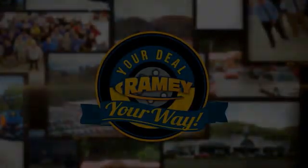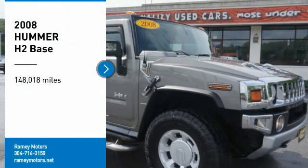Your deal, your way. Take a ride in the 2008 H2.